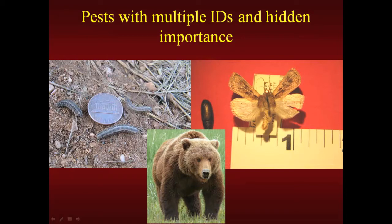A researcher out of Yellowstone National Park figured that a bear consumed, based on examining the feces, about 40,000 millers in a day — that's 20,000 calories. Isn't that amazing? So that's how intertwined things are. The Miller moths will make a reverse migration and come back out of the mountains and into the plains to lay their eggs in the late summer and early fall.